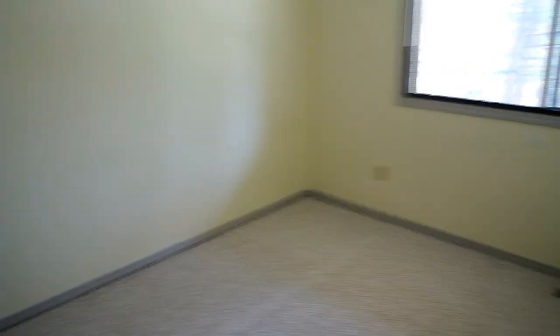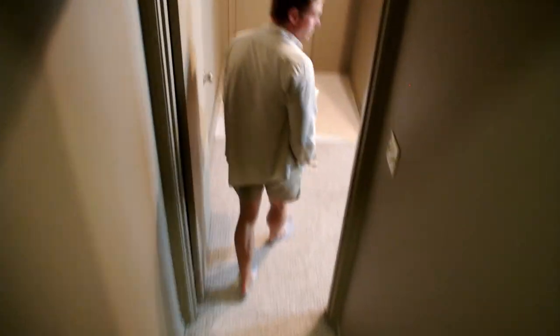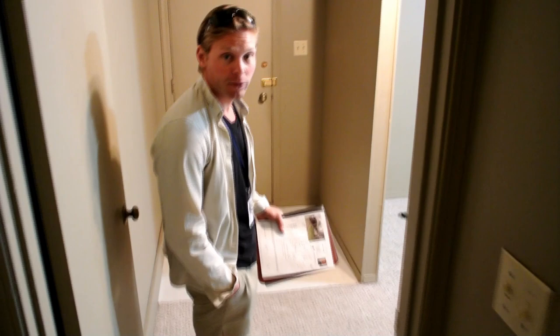There's a third bedroom here. Down one more flight, it's perfect for a little theater room or a rumpus room for the kids.